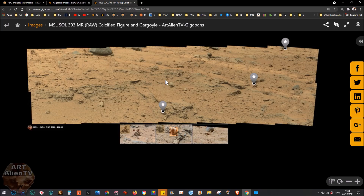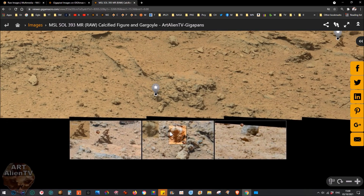I'm showing you some of the earlier pictures from the Curiosity rover, because actually some of these are really good. This was before the camera lens got really dirty - the ones we see now are either in black and white or the color ones are very mucky looking. But these are quite clear because this was early on in the mission. This is Sol 393. Now this is a calcified figure and gargoyle.